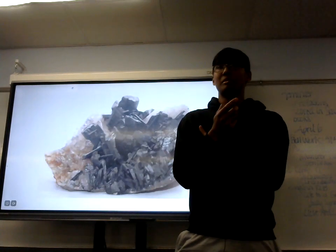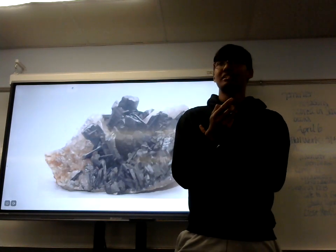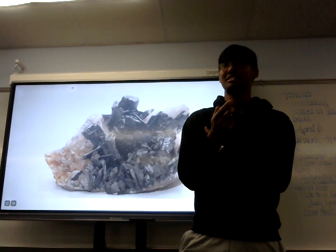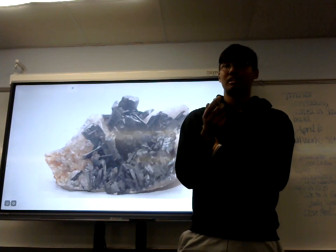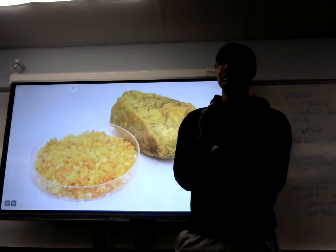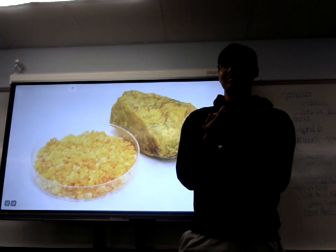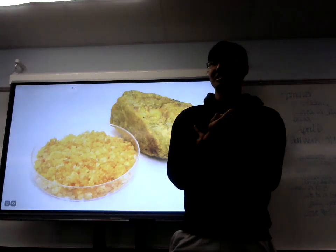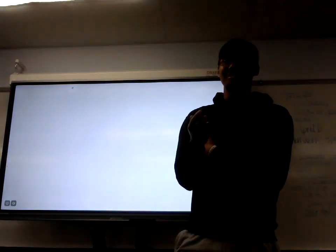Some of you may be wondering why tungsten is used in APFSDS. Well, for one, it's expensive, and there are alternatives such as depleted uranium, which is far cheaper and more expendable compared to tungsten. Other than that, I hope you all enjoyed my presentation. Thank you.